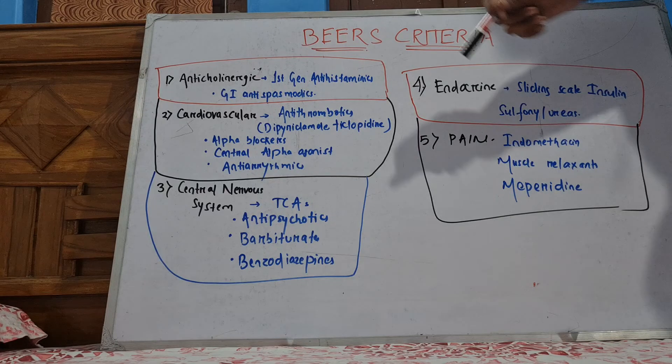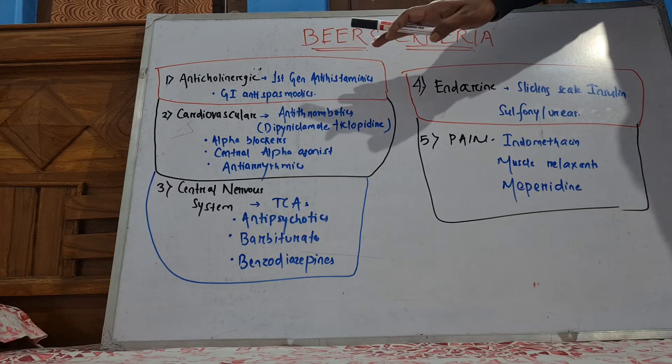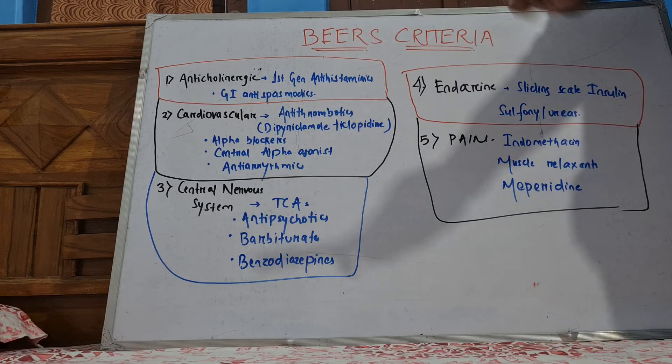The drugs to be cautious about include anticholinergics, first-generation antihistaminics, and anti-spasmodics. The side effects of anticholinergic use include confusion, hallucinations, dry mouth, and constipation. So you have to avoid these drugs.